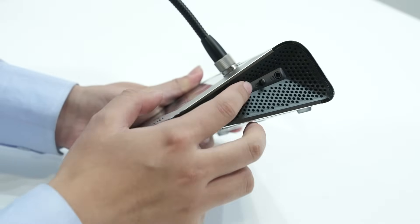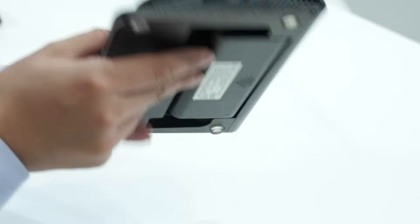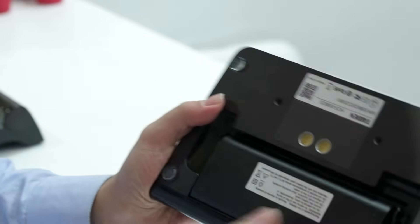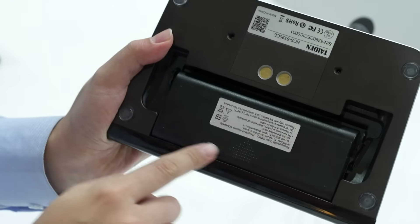Finally, our new product uses a rechargeable battery with a work time of around 14 hours. And the standby time can be up to two days.